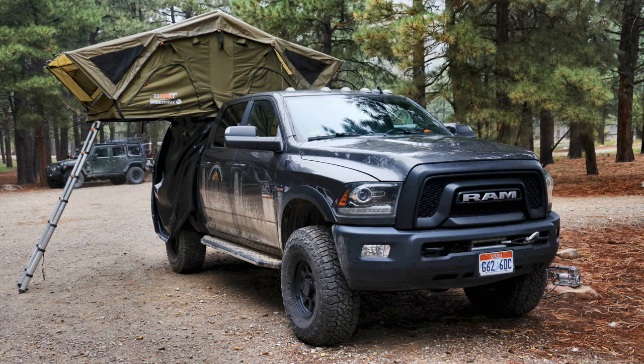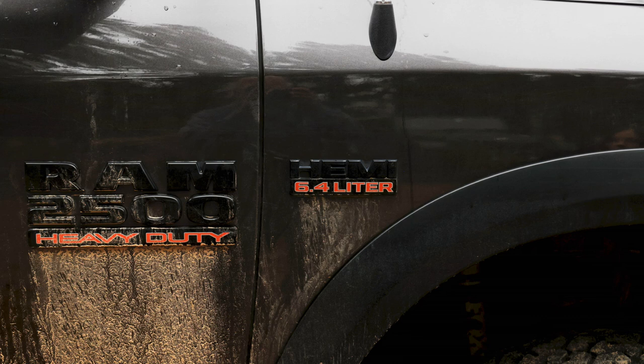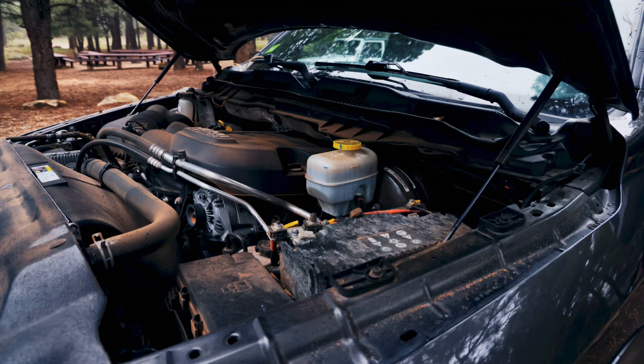This is our 2018 Ram Power Wagon, a rental rig from our company Element Outdoors out of Grand Junction, Colorado. We supply overland rentals and camper vans to adventure travelers in the Western Slope Colorado and Moab area. It has the 6.4-liter Hemi, which everybody loves, and since it's a Power Wagon, it comes from the factory with front and rear locking differentials and sway bar disconnect.